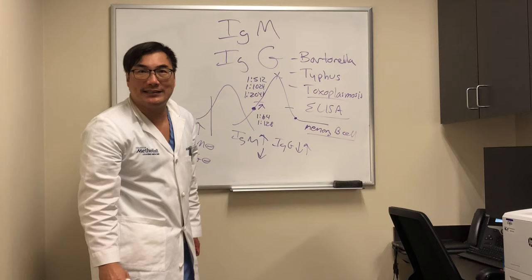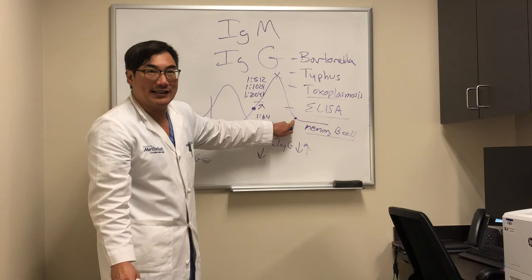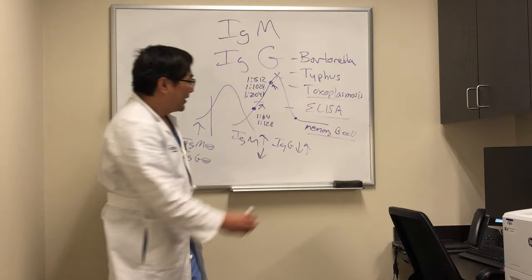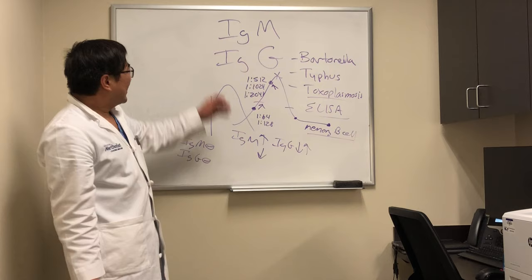That means you had cat scratch last year, this person has cat scratch right now, that person had cat scratch two years ago. And that means we have to do a second titer — this convalescent titer. If the second titer is now higher, you have it. But if you do the second titer and you're at the same level, you had it previously.